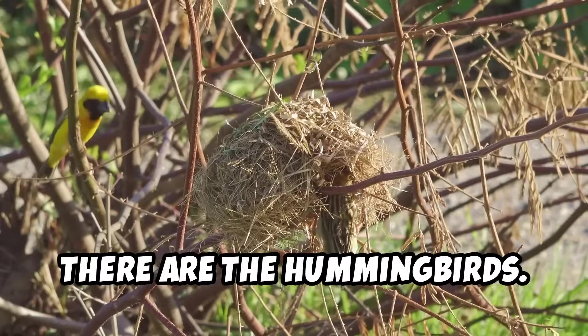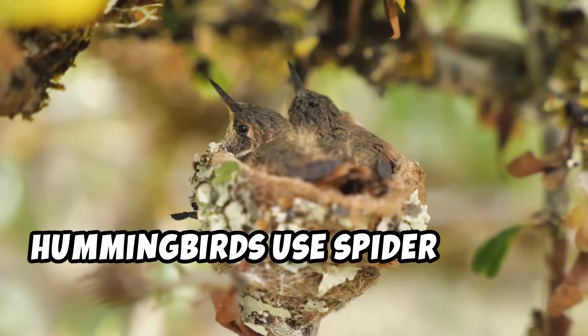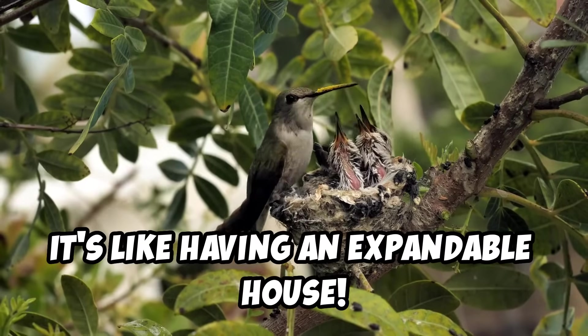And then there are the hummingbirds. These tiny birds have a big job. Hummingbirds use spider silk to bind their nests. The silk makes the nest stretchy so it can grow with their babies. It's like having an expandable house.